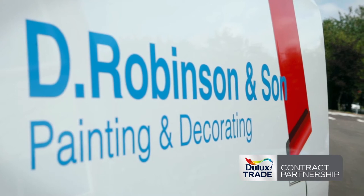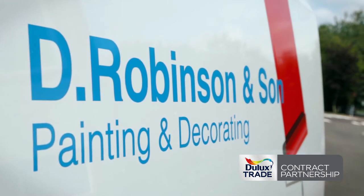Using a Dulux Trade Contract Partner will help unlock the expertise and talent, providing a complete service offering from an ultimate paint profession.